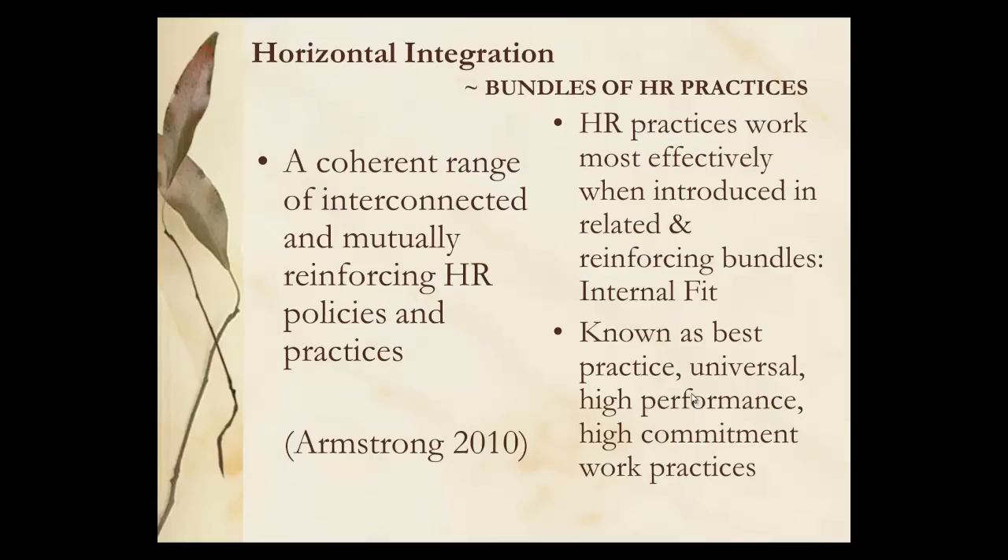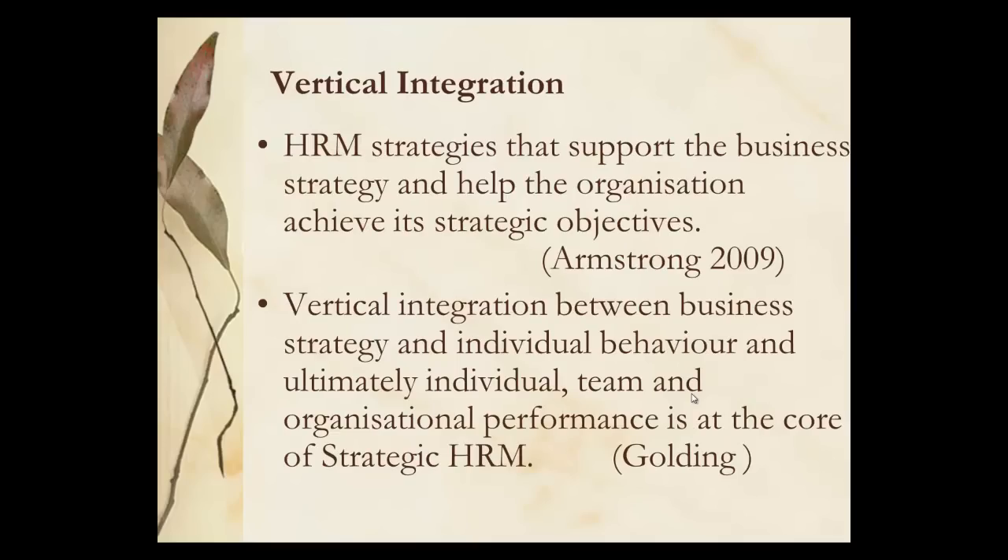Horizontal integration is very much going across the organisation. You've got bundles of HR practice — for instance diversity as they are expressed in recruitment, then selection and perhaps in training as well. Vertical integration are strategies which will support the business and help it to function in its environment, looking at the integration between the business strategy and at the lowest level the individual behaviour, so that they're contributing to the team and then the department and then the business and the corporate level. Golding looked at that one.